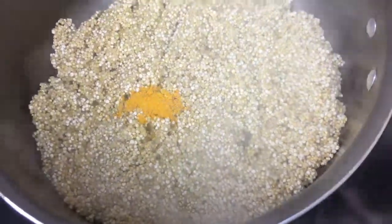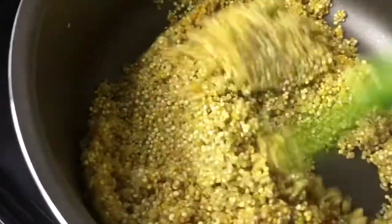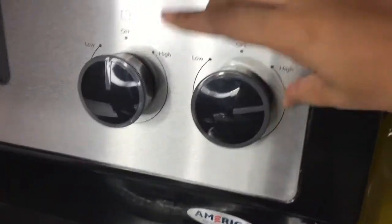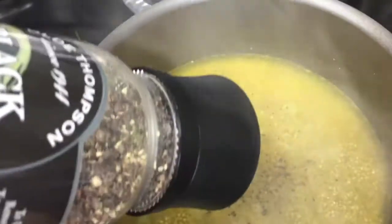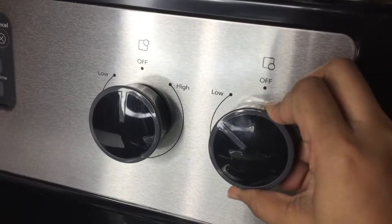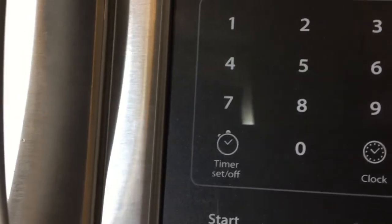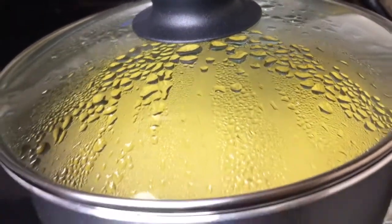Now add half a teaspoon of turmeric and allow the quinoa to absorb the spice, then add 1.5 cups of water. Turn the heat to medium-high to bring it to a boil and give it a little stir. Now add half a teaspoon of salt and a quarter teaspoon of pepper. You can make it salt-free, but do add pepper — it will add its flavor to the quinoa and complement the turmeric. Mix them well. Once it starts boiling, pop on the lid, bring down the heat to low so everything is simmering, and cook for exactly 15 minutes. Then turn it off and let it sit for 4 minutes to absorb any residual moisture.